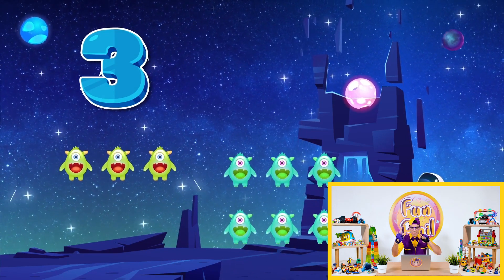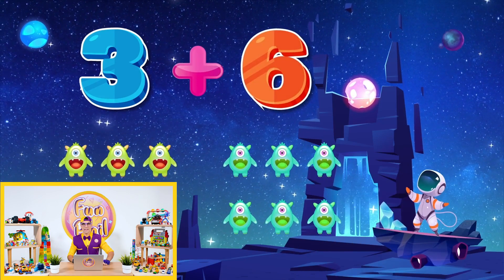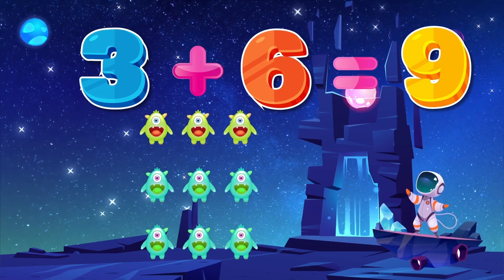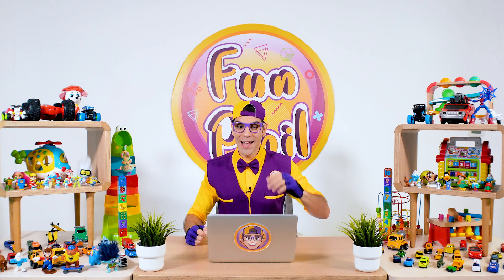Plus one, two, three, four, five, six! Three plus three equals six! Plus three equals nine! So three plus six equals... Yeah! You are smart! So three plus six equals nine!